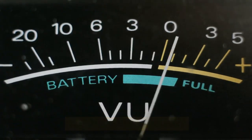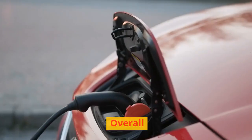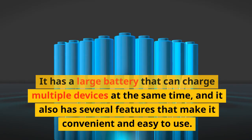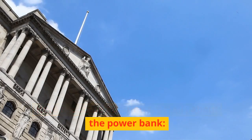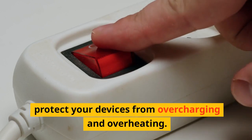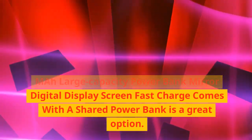Pros: large battery capacity, fast charging, mirror digital display screen, shared power bank functionality, multiple ports, safe and reliable. Cons: large and heavy, expensive. Overall, the XCC 50,000 mAh large capacity power bank is a great option for people looking for a high-capacity portable charger. It has a large battery that can charge multiple devices simultaneously, and features that make it convenient and easy to use. It is made of high-quality durable materials, compatible with smartphones, tablets, laptops, and cameras, and has built-in safety features protecting devices from overcharging and overheating.